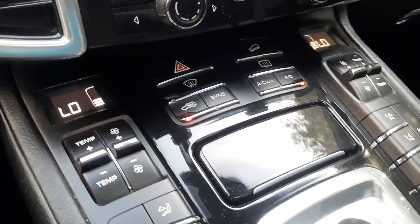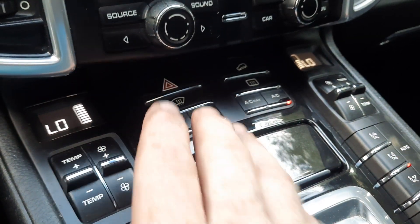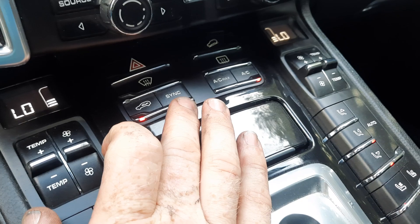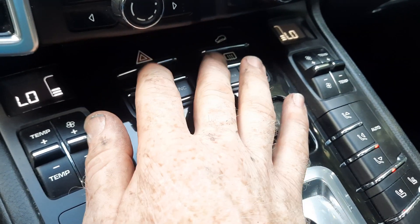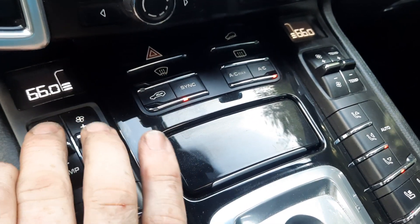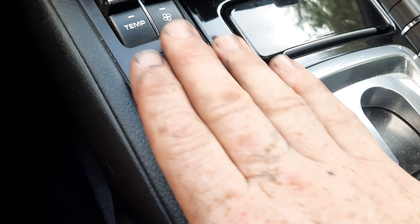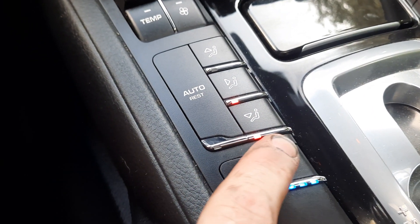Moving over to the climate controls — I'm a little OCD and like both sides to be the same. If you don't care, you just turn off sync. Rear defrost, front defrost, temp all work. I'm controlling the passenger side because I have it on sync.